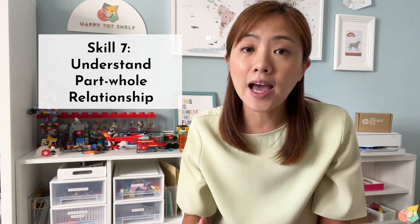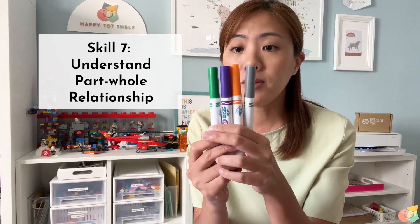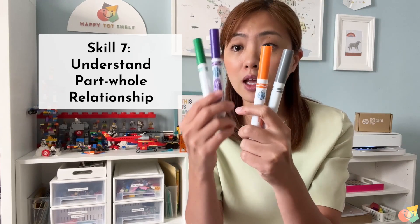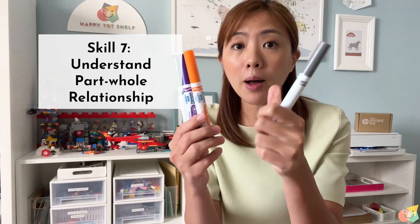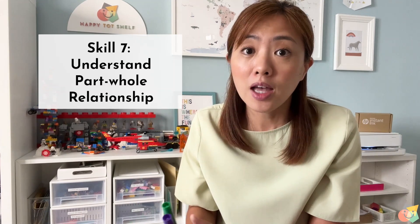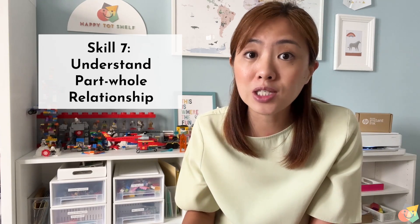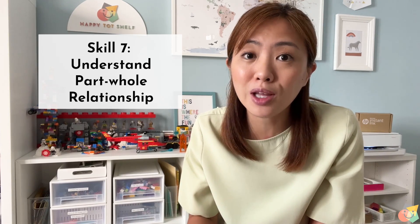Skill number 7 is the understanding of part-whole relationship. This means that children are able to see that 4 markers can be made up of 2 markers and 2 markers, or 1 marker and 3 markers. This simple concept is the foundation for children to learn higher-order operations like addition and subtraction in the future.